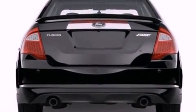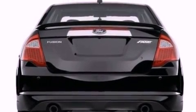Additional features include 17-inch wheels, a low-tire pressure indicator, a security system, and cruise control.